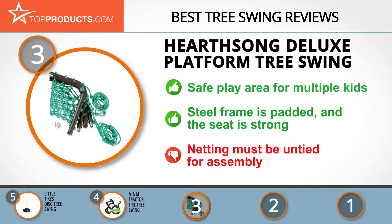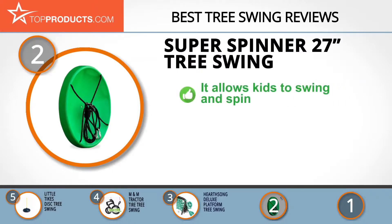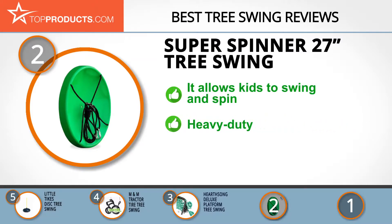When choosing the right tree swing for your needs, Top Products knows that budget can be an important consideration. Our number two pick, the Super Spinner 27-inch tree swing, takes the spot for best value. Super Spinner manufactures swings and gets parts in the USA, so it can monitor product quality and ensure no harmful materials are used.